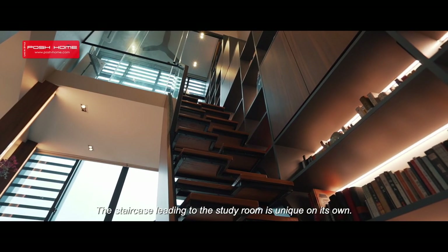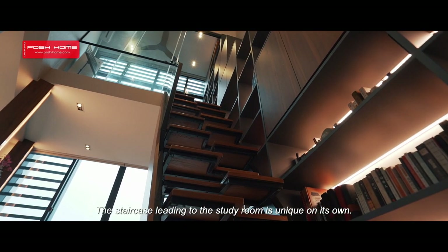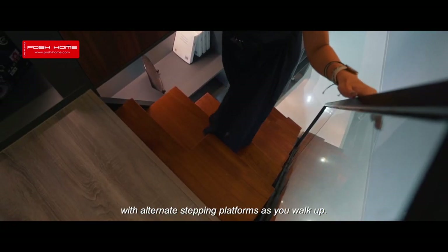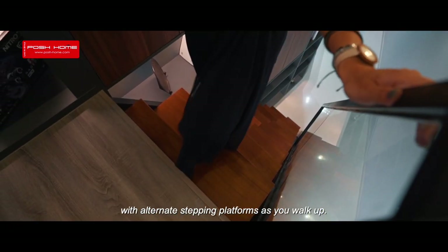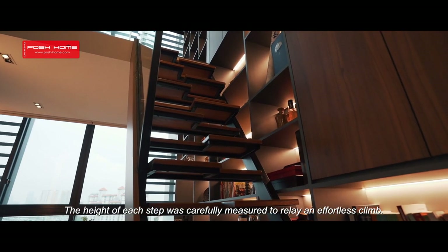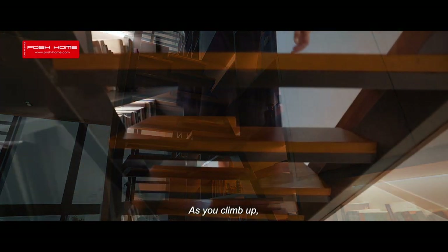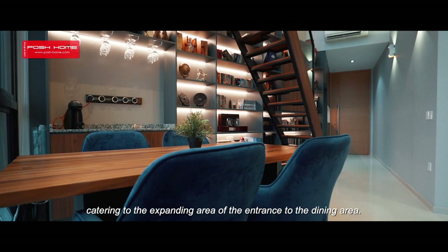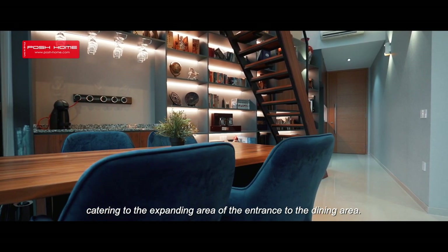The staircase leading to the study room is unique on its own. The craftsmanship consists of a foot-by-foot concept with alternate stepping platforms as you walk up. The height of each step was carefully measured to relay an effortless climb. As you climb up, the width of the platform stretches out, catering to the expanding area of the entrance to the dining area.